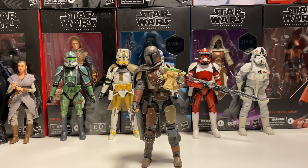I'm hyped for the next season of Mandalorian, and there's no better way to promote it like this.